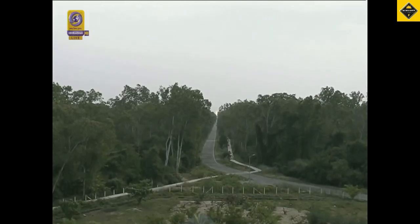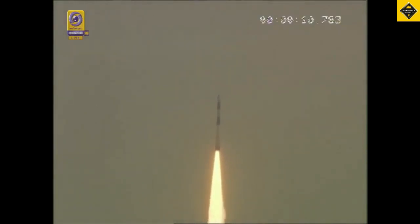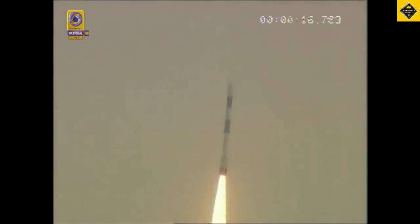Plus 5 seconds, liftoff normal. First stage performance normal.